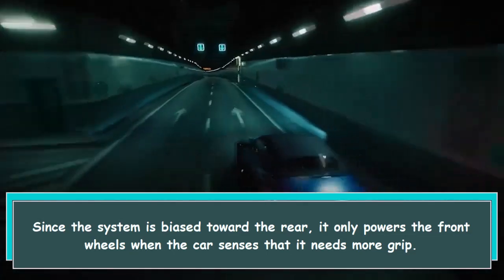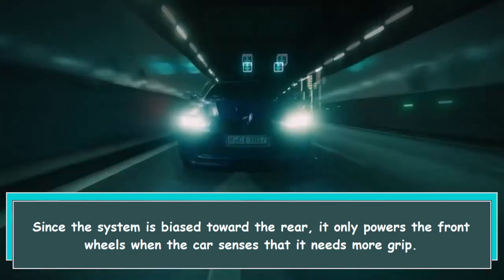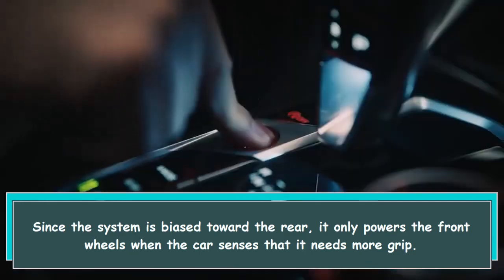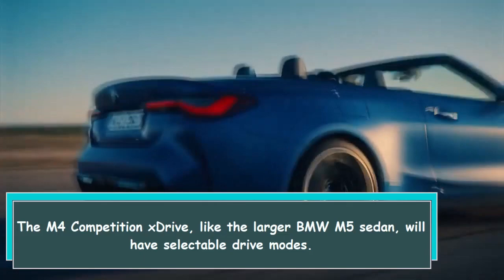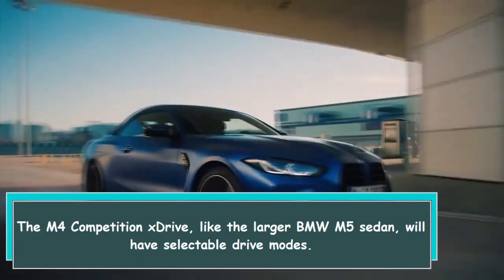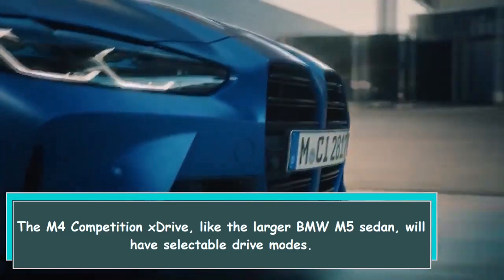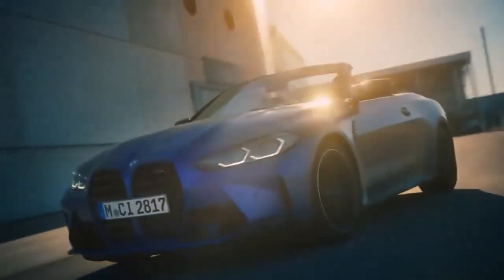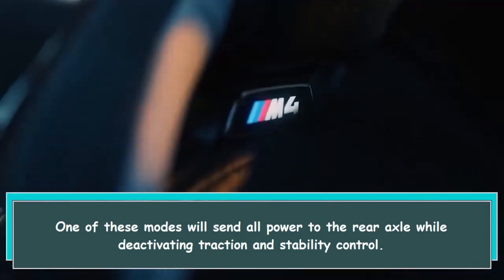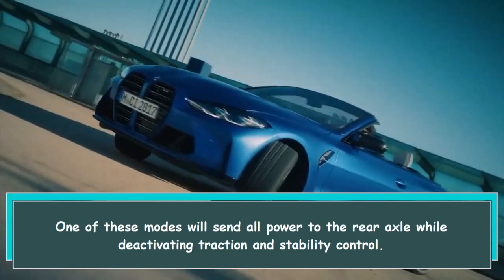Since the system is biased toward the rear, it only powers the front wheels when the car senses that it needs more grip. The M4 Competition X Drive, like the larger BMW M5 sedan, will have selectable drive modes. One of these modes will send all power to the rear axle while deactivating traction and stability control.